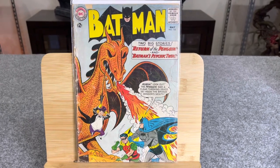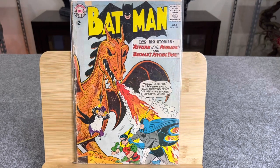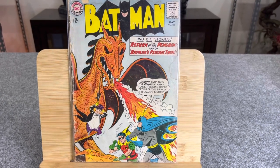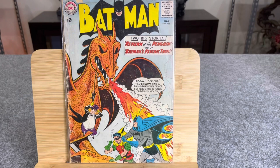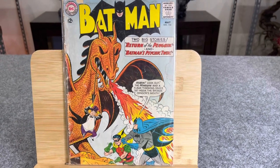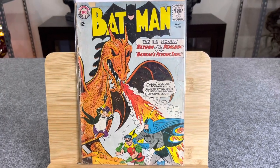Hello everyone, welcome back. We were talking about CGC grading today. Specifically, I'm going to give examples of every single CGC graded book in an individual grade that I have, show close-up video and shots of exactly why they got that grade and details, and then cross-reference that with the rubric that CGC uses.